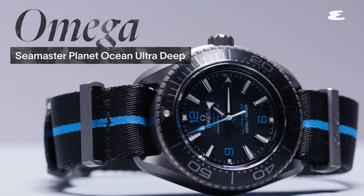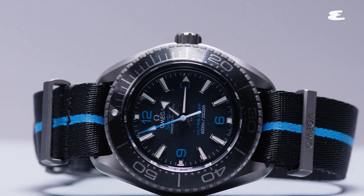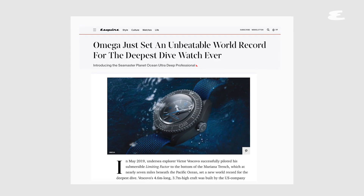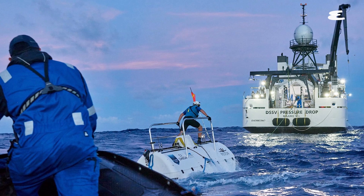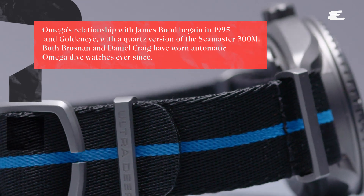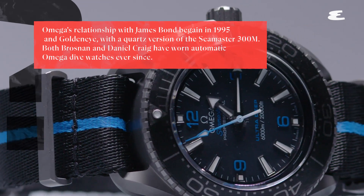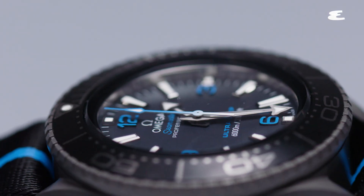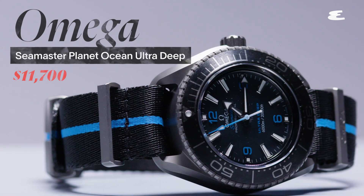This is the Omega Seamaster Professional Planet Ocean Ultra Deep. This is a big, big watch — about 18 millimeters thick. It has actually been present on the deepest ever dive that went in 2019 to find the very bottom of the Mariana Trench. It is rated to 20,000 feet, so if you can find anywhere deep enough, good luck. Who would wear this watch? Well, James Bond has worn a watch very like this — the Seamaster 300, which is a more affordable and really beautiful watch. It's the longest-running watch placement in any movie ever, and there's a reason for that, because it's consistently good. They just last forever, and they look great.